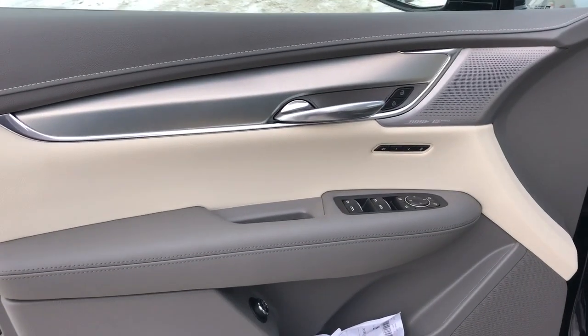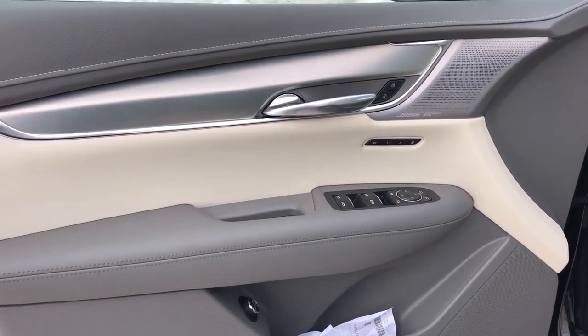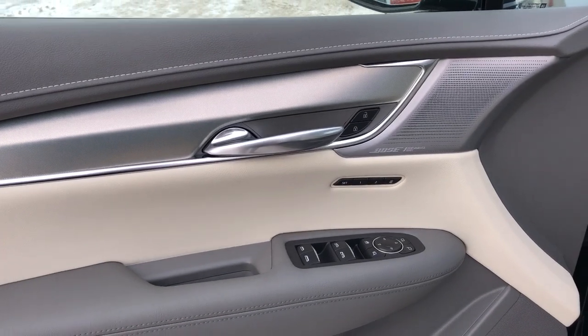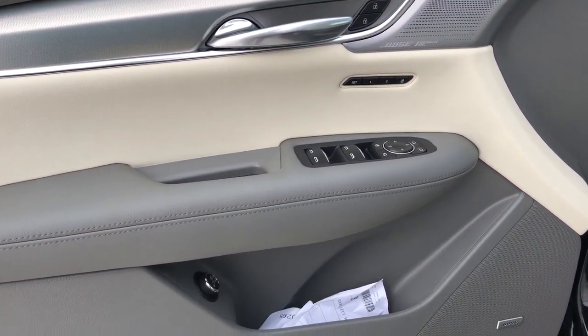Now on to the interior, we can see our two-tone grey on the door panel. We have our metal trim as well as our chrome door handle, brushed aluminum Bose speaker tweeter, and memory seat options.